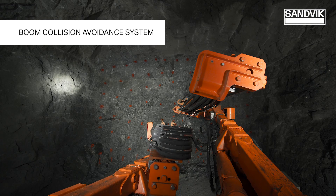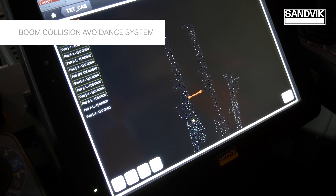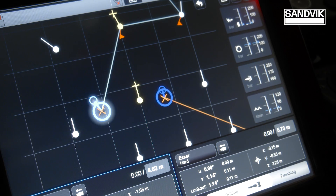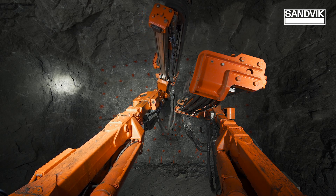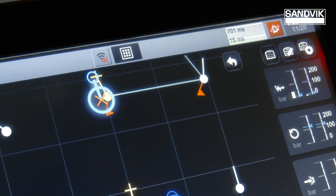Sandvik's boom collision avoidance system prevents a complete halt of production when the booms run on colliding paths. It dynamically recalculates a new route for a boom to position itself to a hole. All this takes place automatically, allowing continuous production even when the unit is operating unmanned.